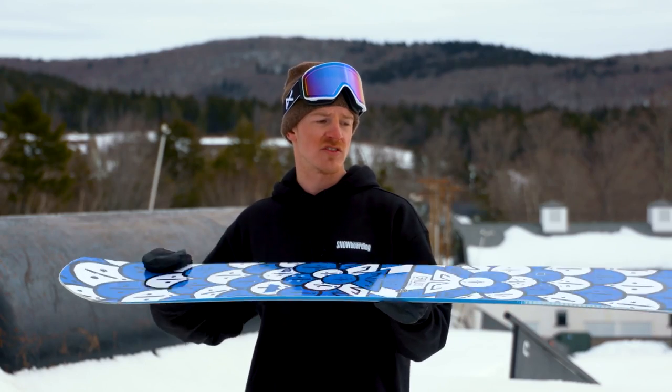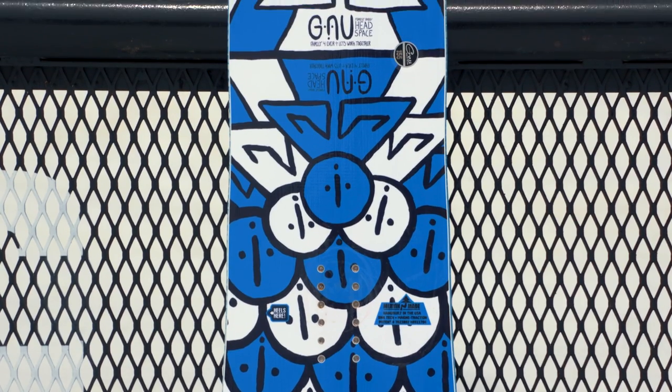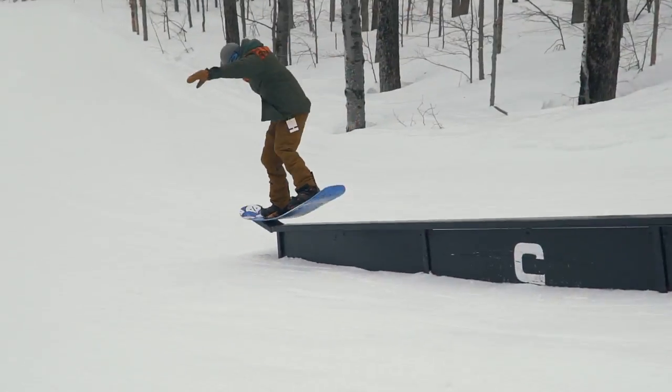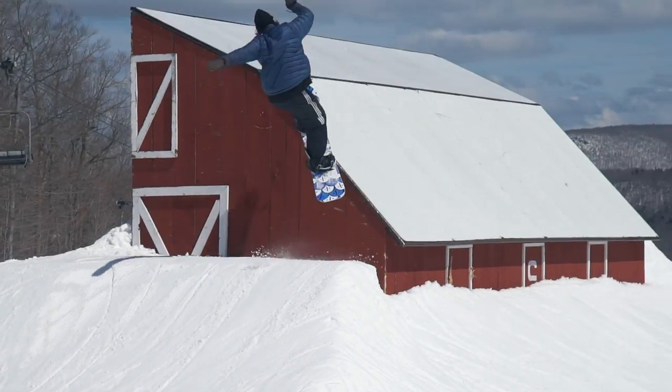Alongside of that, it also features Mervyn's Magna Traction, so these extra contact points will increase edge hold in variable snow conditions. Testers found the board to have a medium, softer flex, commending how supportive the board felt underfoot while retaining a playful personality.